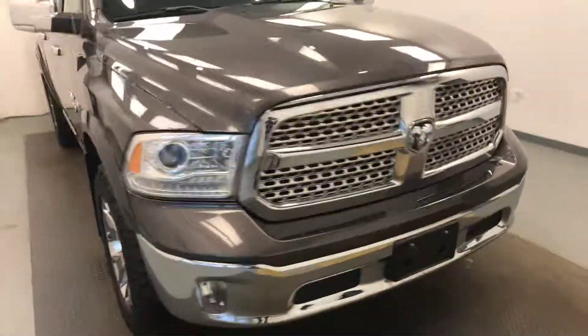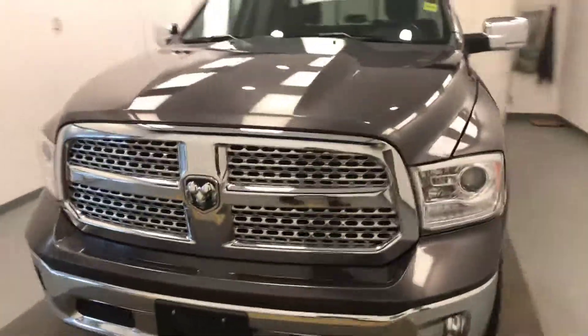Once again, we're viewing stock number 201-007 on a 2017 RAM 1500, and our exterior color is gray.